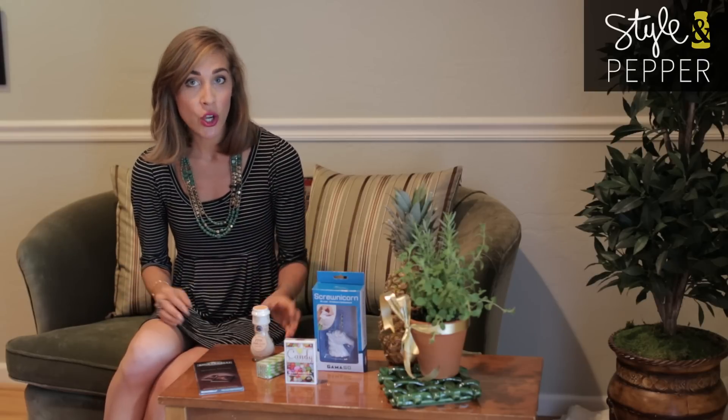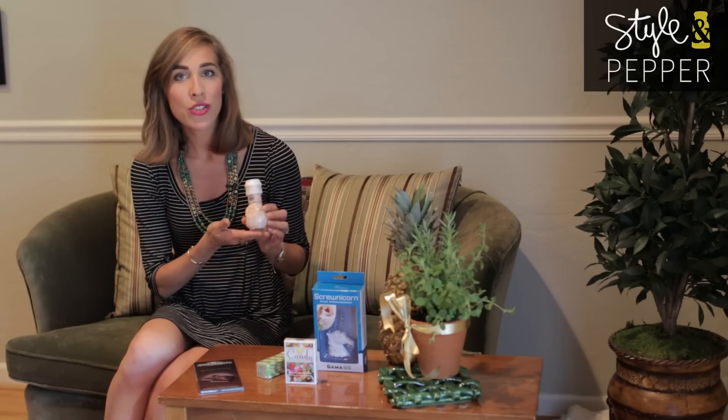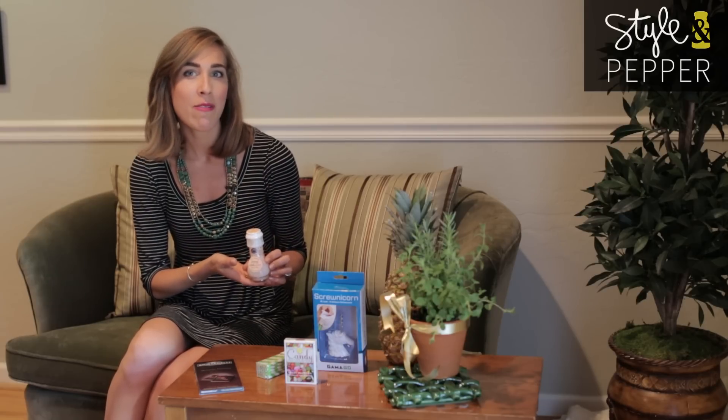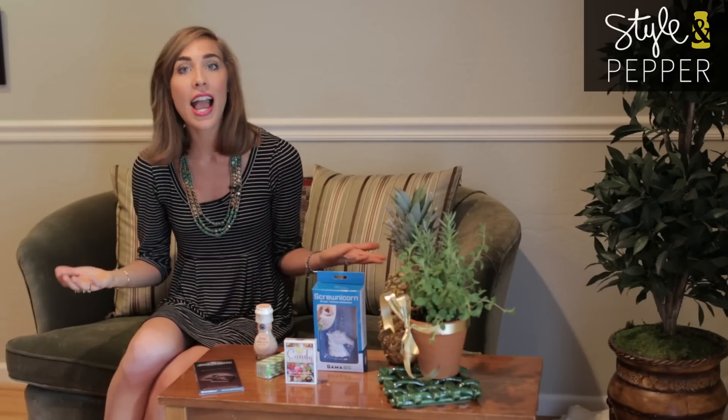For the host or hostess who likes to cook, high-end salt and spices are so fun and are usually something that they wouldn't necessarily buy for themselves. This pink Himalayan salt comes in its own mill so you can grind it when you need it — it's pretty, sits on the table top, something different, and honestly it was probably five dollars at the grocery store.